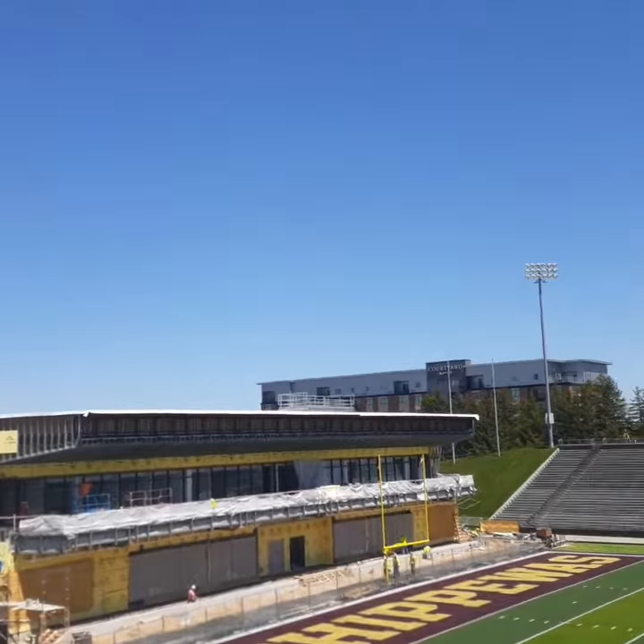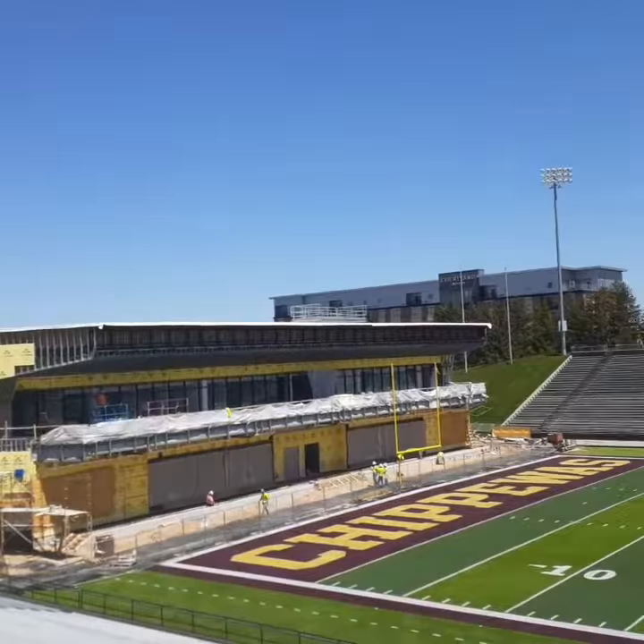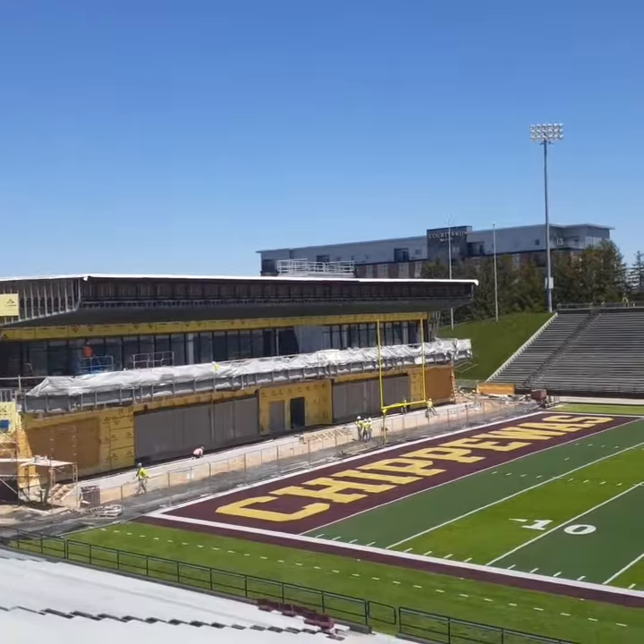There you can see people working. You can see those upper two levels in there. We've come quite a ways since when the demolition all began on the old single-story locker room down in that end zone about one year ago.